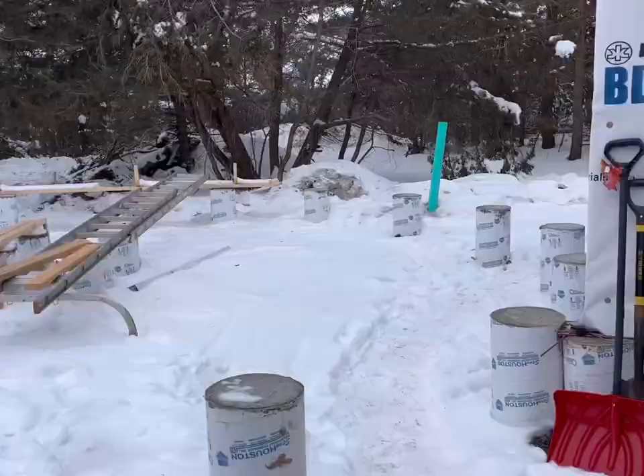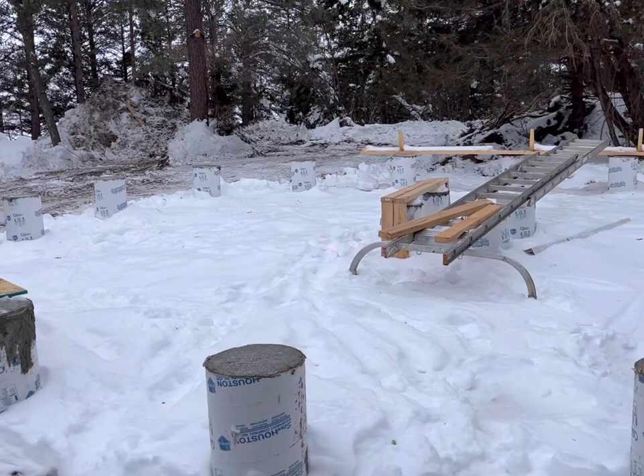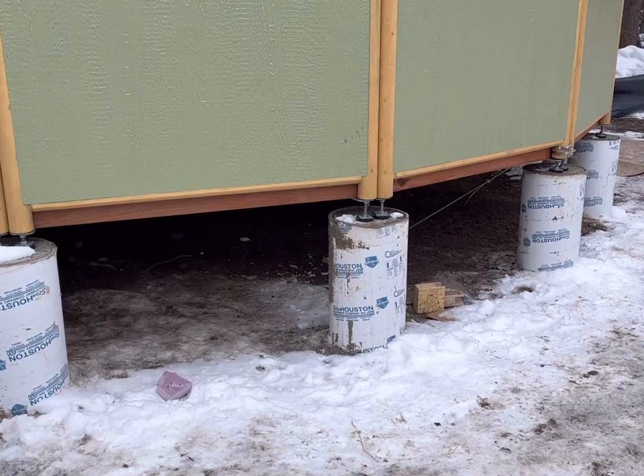Besides the breezeway, another aspect that makes this yurt build unique is that the owners decided to build the yurt on top of several concrete pillars. Each pillar goes four feet into the ground and is two feet above the ground, perfectly level to make the construction easier and more secure.